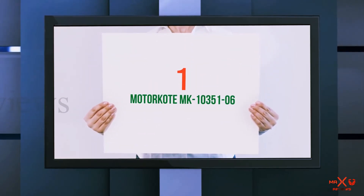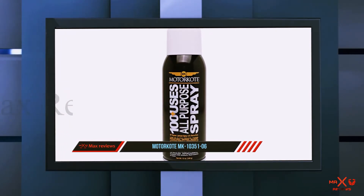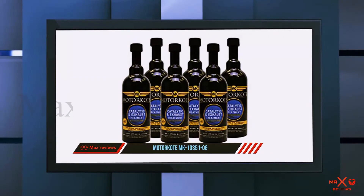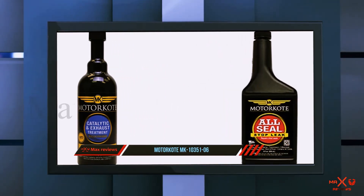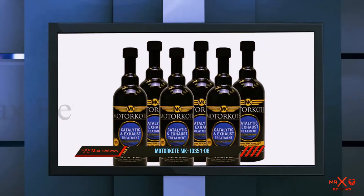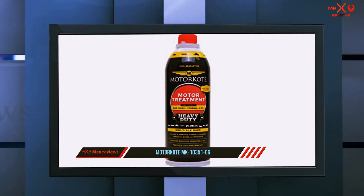And number 1 on this list: Motocotum K1035106. Here is a very good catalytic cleaner from Motocot that also has some other nice benefits for your car's exhaust and fuel system. Once you use it, it will lower phosphorus and zinc retention levels at the catalytic converter inlet, and it will also lower exhaust pipe emissions. This makes it a good product to use shortly before getting your vehicle's emissions tested.